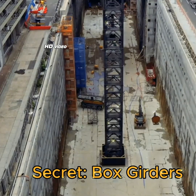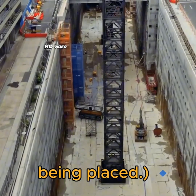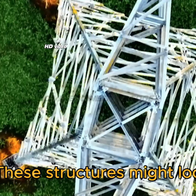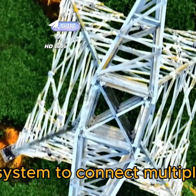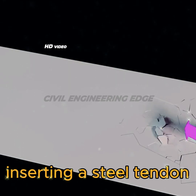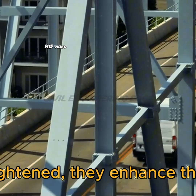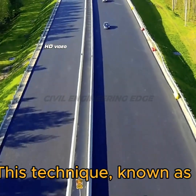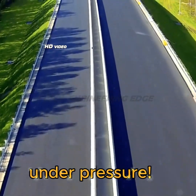Section 2: The engineering secret — box girders. Would you believe that modern flyovers are built using hollow box girders? These structures might look simple, but they use a smart male-female interlocking system to connect multiple segments securely. When steel tendons are inserted and tightened through the box girders, they enhance the load-bearing strength of the entire flyover. This technique, known as pre-stressing, helps the structure handle heavy traffic without cracking under pressure.